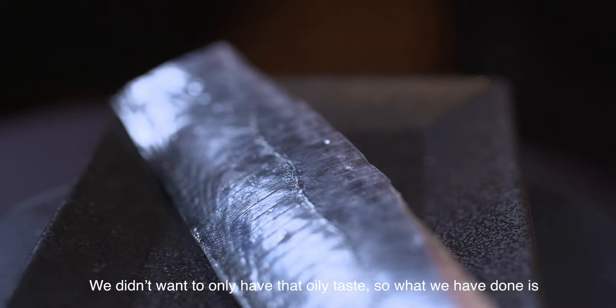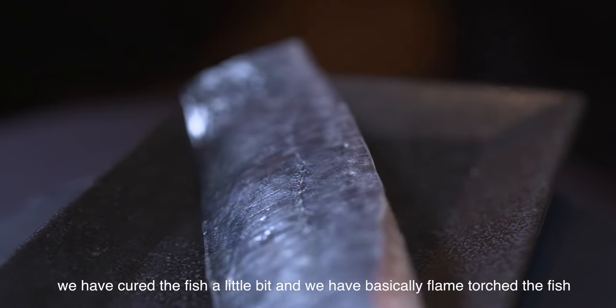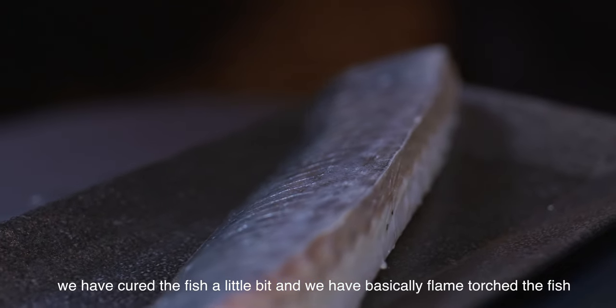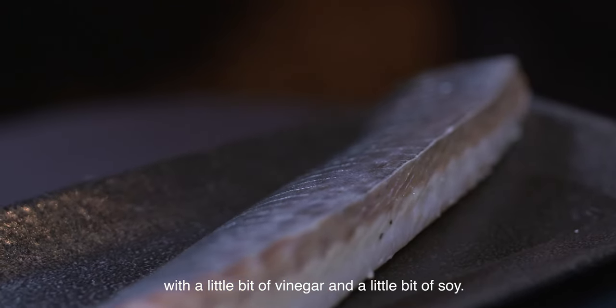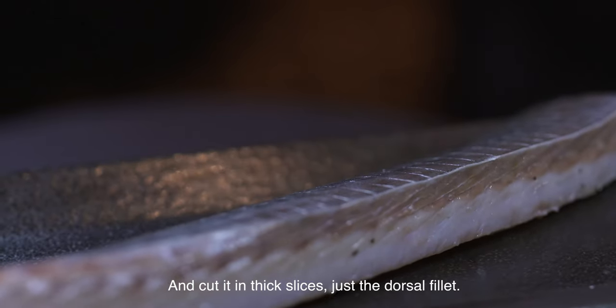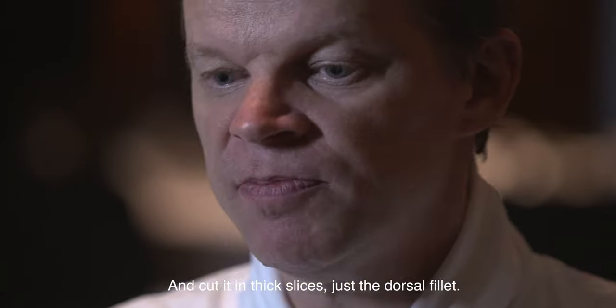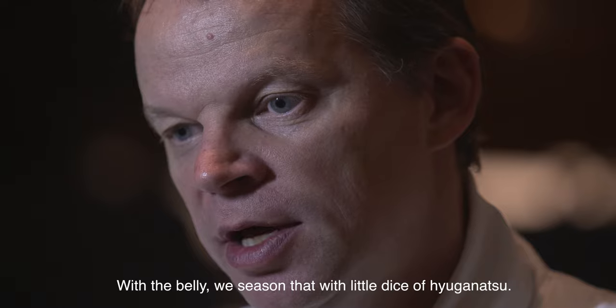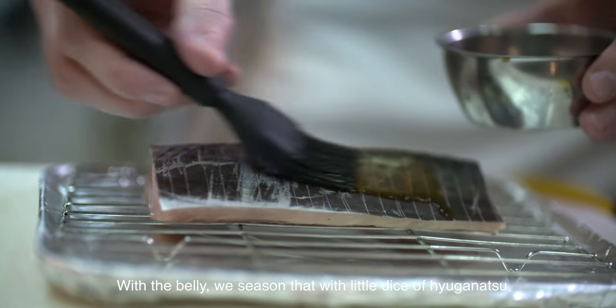We didn't want to have just that oily taste. So what we have done is we cured the fish a little bit, and then we flame-torched the fish with a little bit of vinegar and a little bit of soy. Then we cut it in very thick slices — just the dorsal fillet — and the bellies seasoned with little diced pieces of Higanatsu.